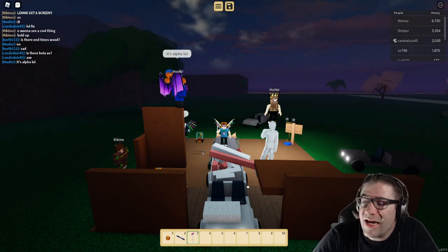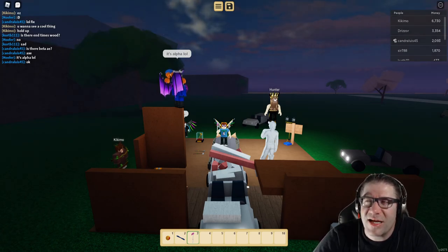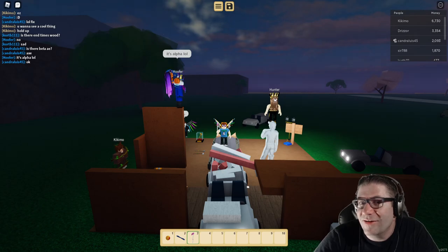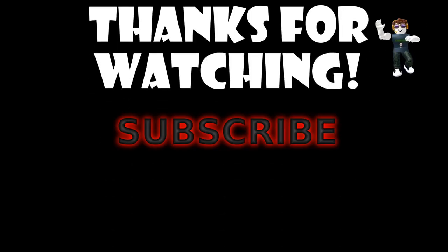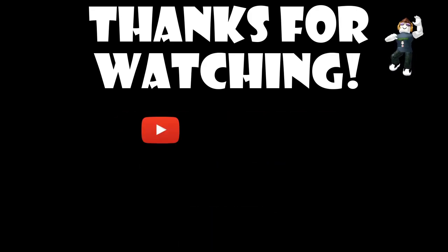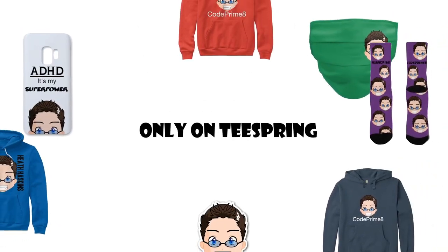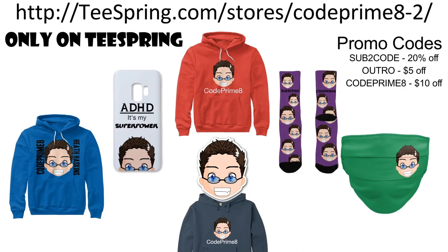I hate looking over and wondering if I had the sound on the entire time — I can see that it's on. You want some new merch? Check out teespring.com.